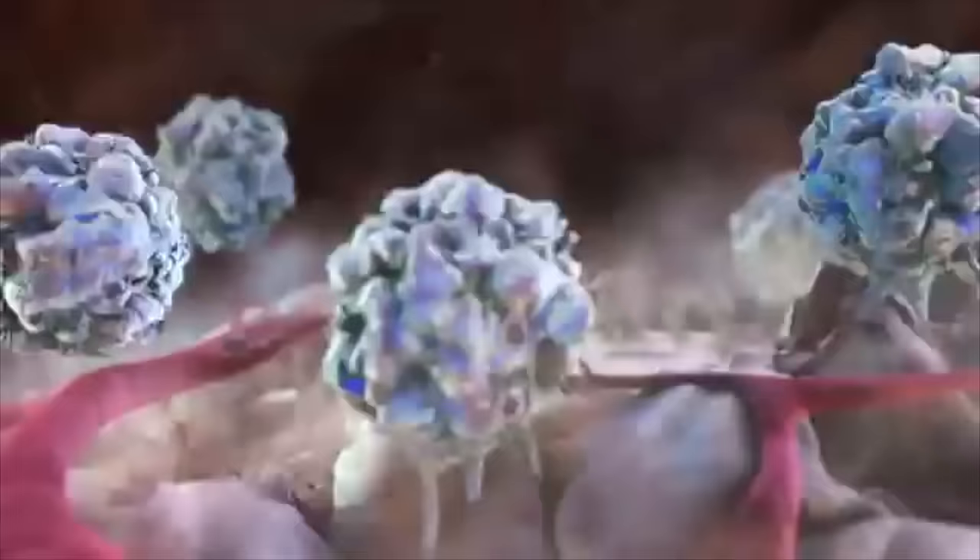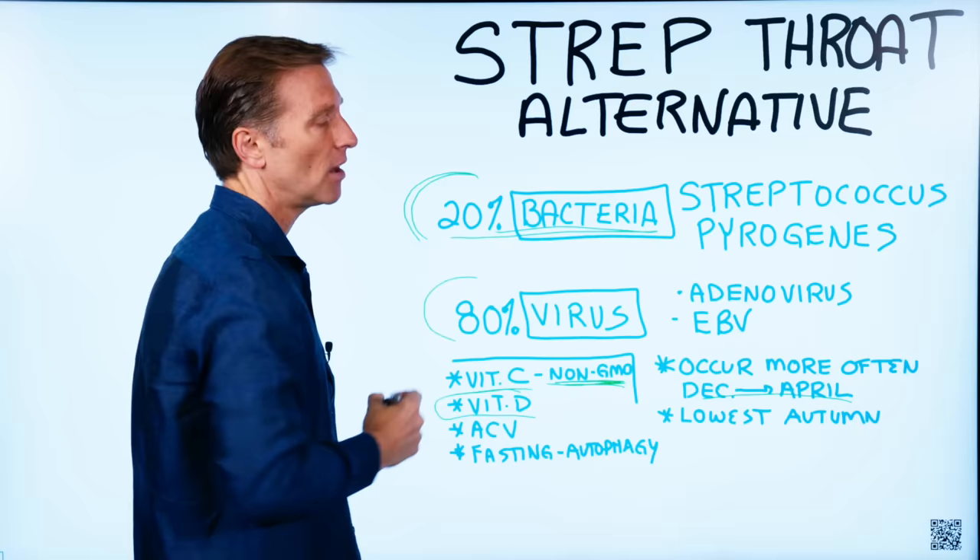The big problem people are running into with antibiotics is that you start developing antibiotic resistance, and all of a sudden you get to a point where it doesn't work anymore. So people are looking for an alternative solution.